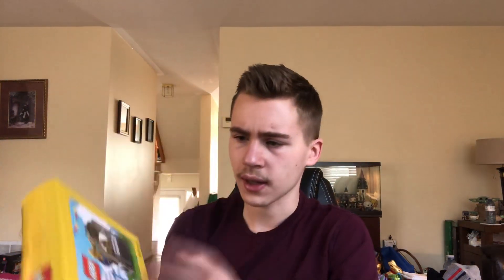Another one like that — this one's a bit cooler. This is some sort of Lego promo set. I don't remember what this one was for, but it's just like the other one.